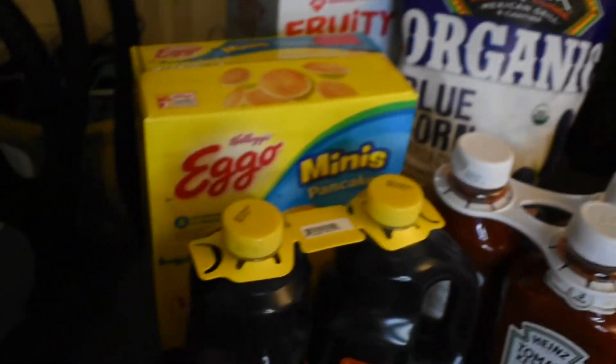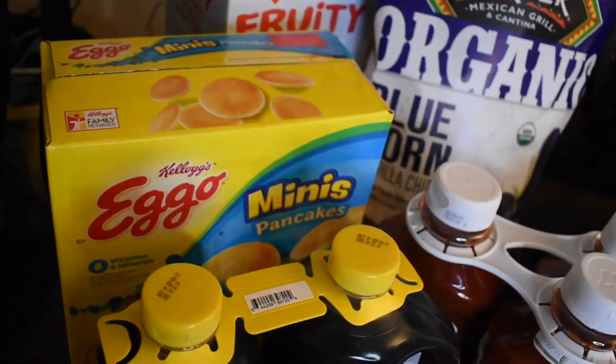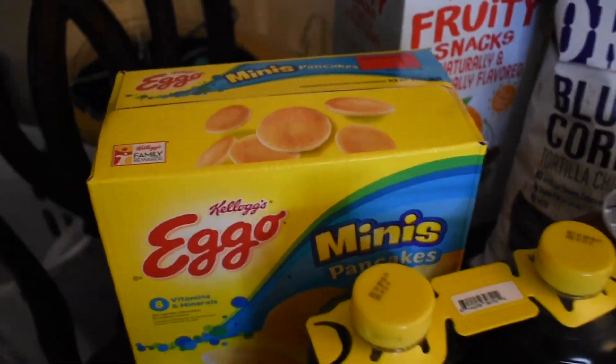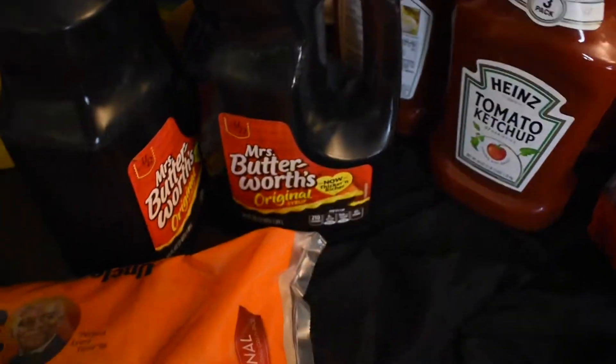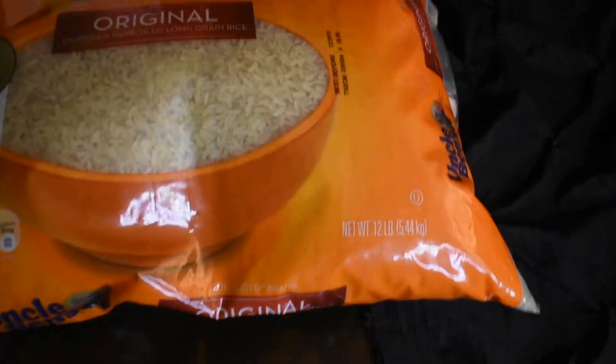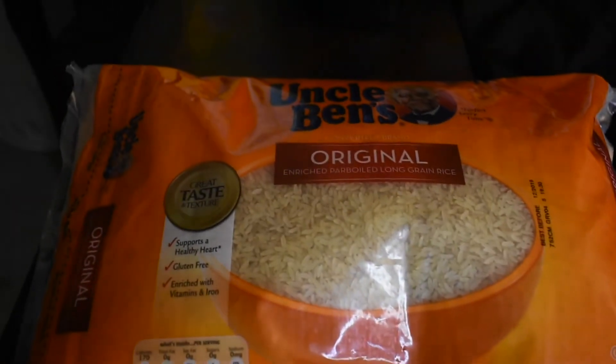Now that we've got the cold items back in the fridge, let's continue with this haul. I forgot to mention these Eggo minis — mini pancakes, 120 count — this was like $5 and change. Got the syrup too; can't forget the syrup with the pancakes. Two of those were $4 and change. We got some Uncle Ben's rice, 12 pounds — this is the only rice I know how to make other than basmati, and that's on a good day.